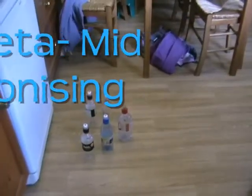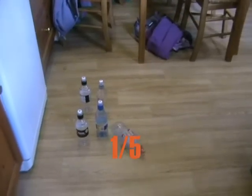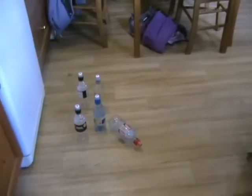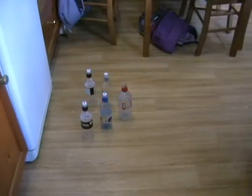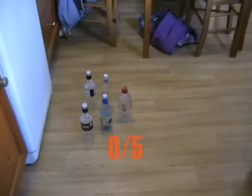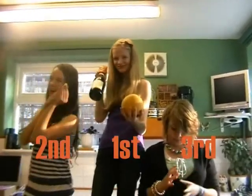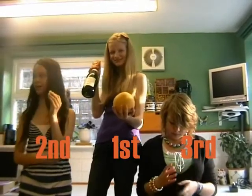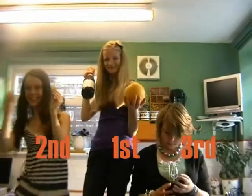Next up we have beta. One pin falls, but it's not a brilliant result. Last up we have gamma — has gamma bowled? It's hard to tell, but nope, there's no movement. And that concludes the World Balling Championships. In last was Angry Amy with gamma, in second Malicious Meryn with beta, and the winner was Vicky with alpha.